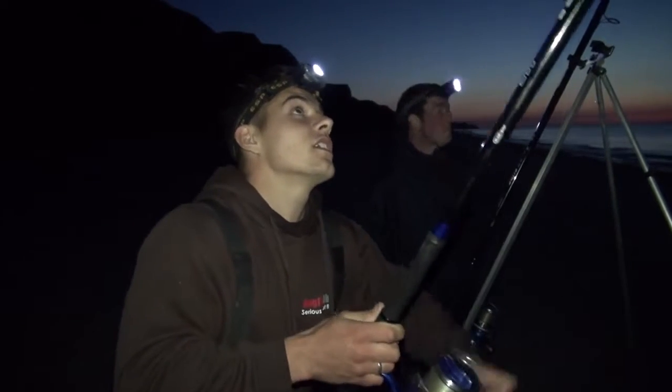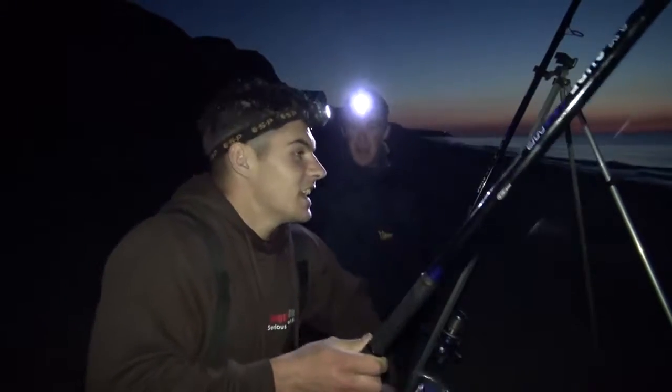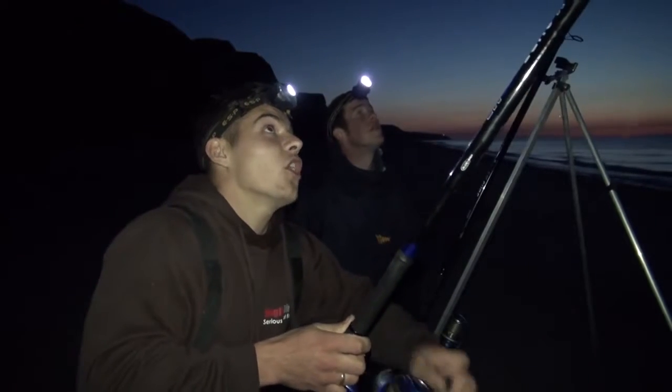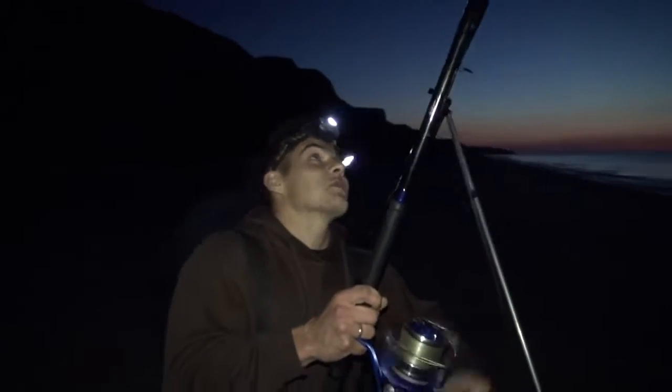You can feel it — you know it's a smoothhound. You'll get them really good bites, pick up and feel a couple of good kicks. You certainly know they're on, even the small pups. You know you've got one the whole way in — however they get ten yards from the breakers and look, it's going absolutely mental.